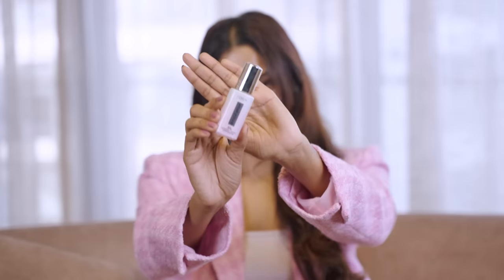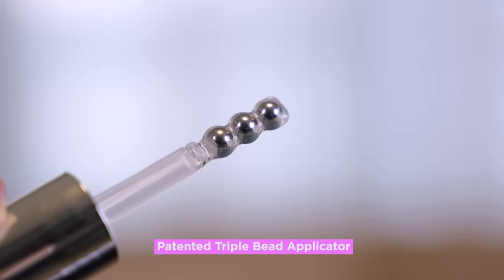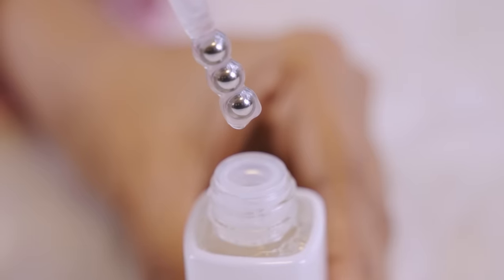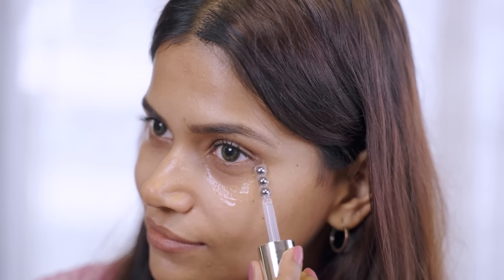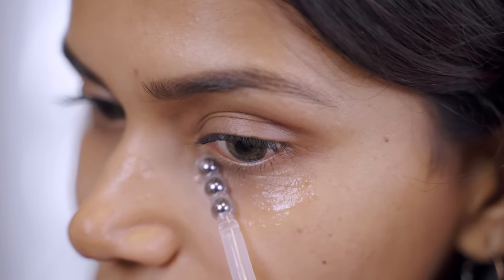Also, what sets this eye serum apart is the patented triple bead applicator. It has a cooling effect that instantly reduces puffiness and leaves my under-eyes feeling so refreshed. It's like a mini-spa experience for my under-eyes.